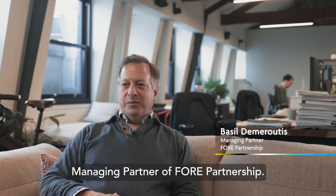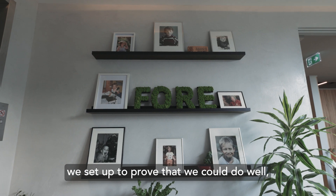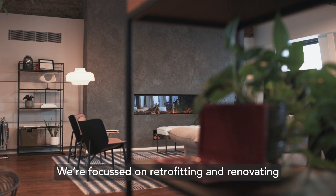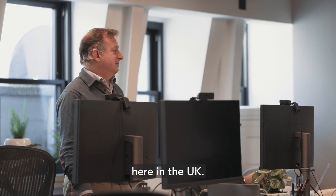I'm Basil Demaroudis, managing partner of Four Partnership. We've been around for about ten years or so. We set up to prove that we could do well by doing right in the real estate business. We're focused on retrofitting and renovating mostly commercial office buildings here in the UK.